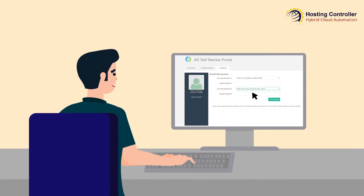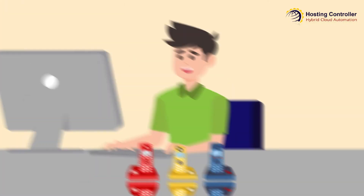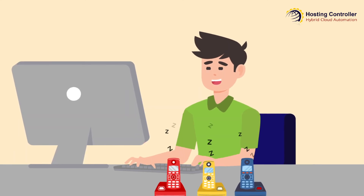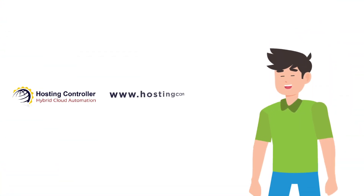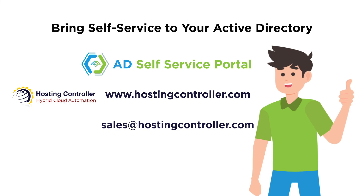Users can simply enroll themselves by answering a few simple questions and manage their AD accounts themselves without even a single call to Tom. Isn't that a breeze of fresh air? Try Hosting Controller's AD Self-Service Portal today and bring self-service to your Active Directory.